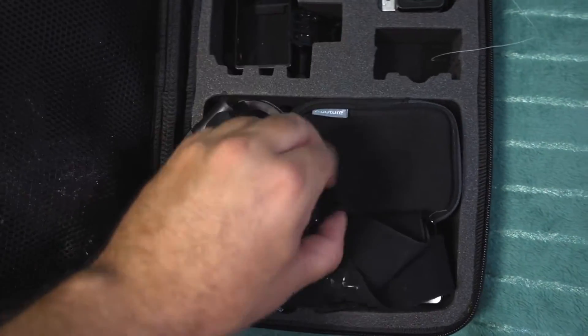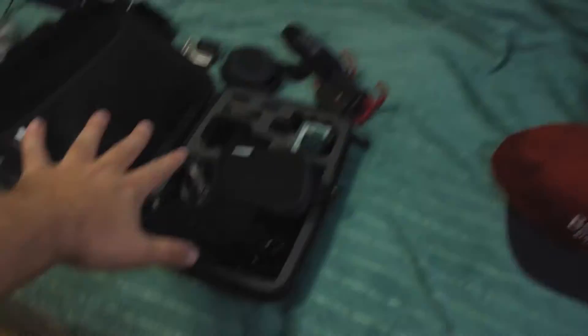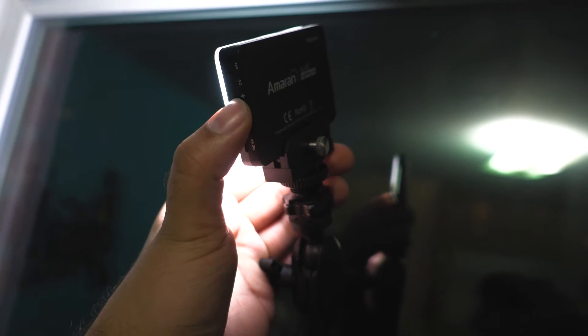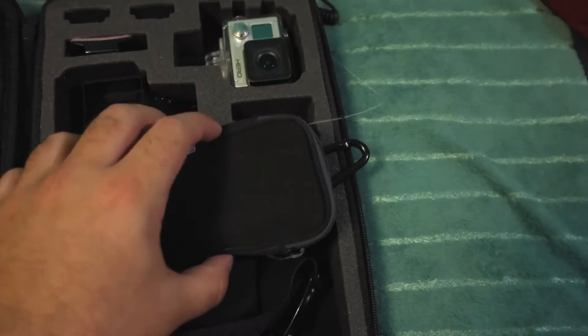Going back to this — this is actually just the case for the Amaran M9, which is up here. This is a little light that is illuminating everything right now. You can see how tiny it is. It's dimmable with little dimmer controls, and it's got magnets in this little diffuser so you can put different gels and diffusers in there. It's awesome — super portable. I love it, and it lives in my kit as well.